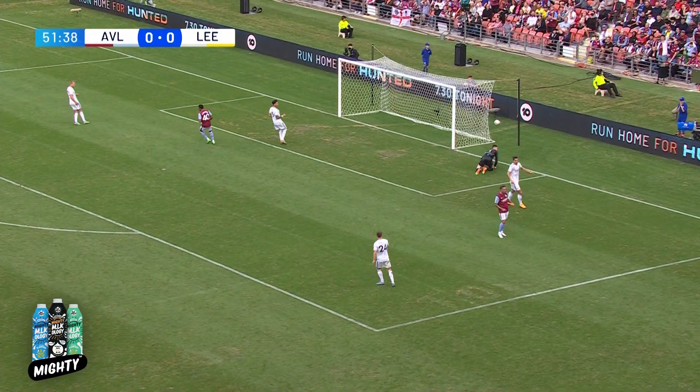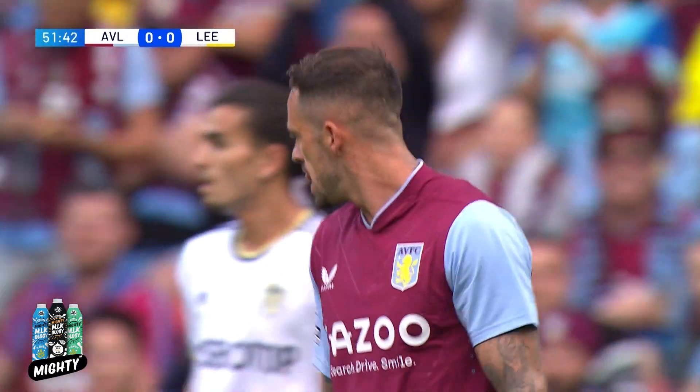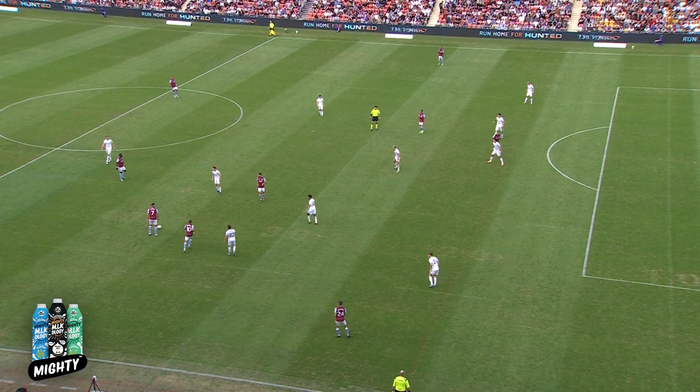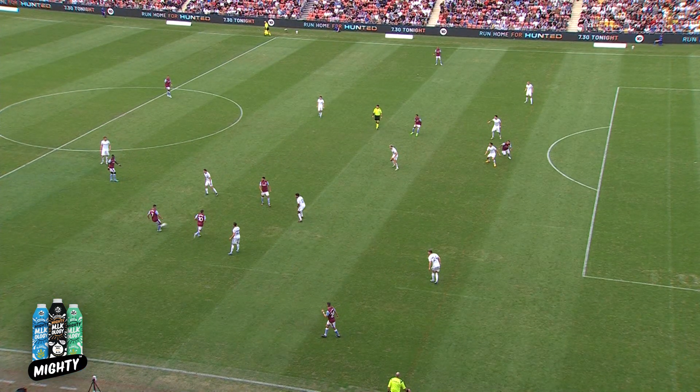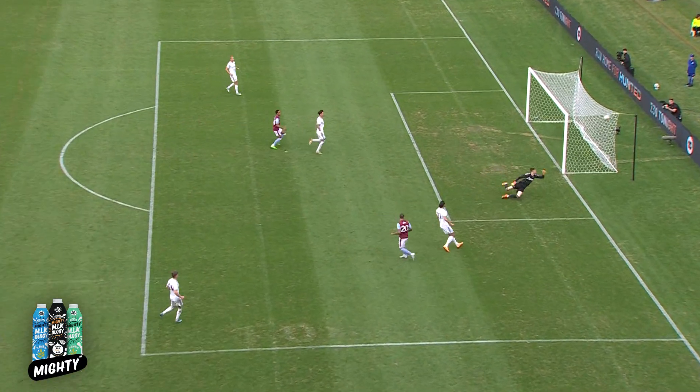Ings has got behind the defence here, and Danny Ings' shot hits the side netting. He just managed to get the wrong side of the defender. There's a strong suspicion of offside shortly about that — I think it's more than that.